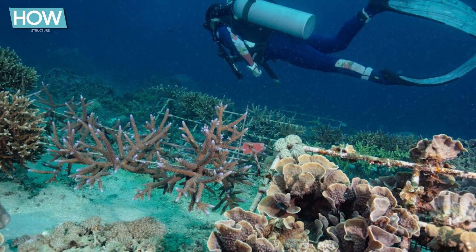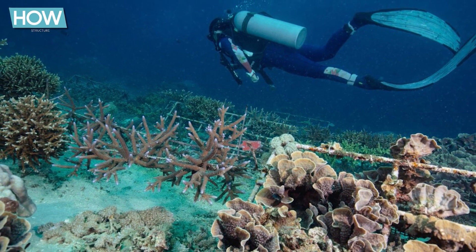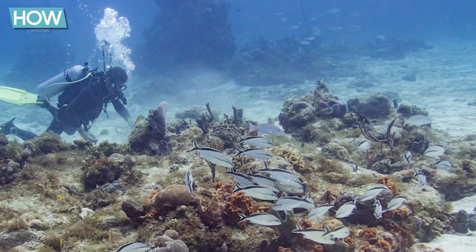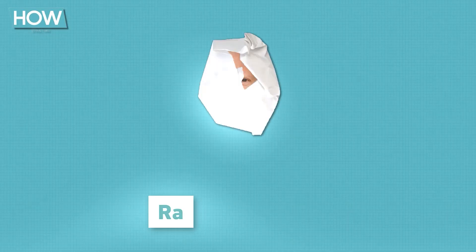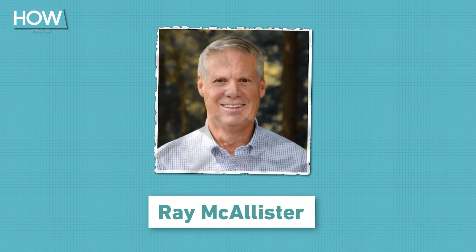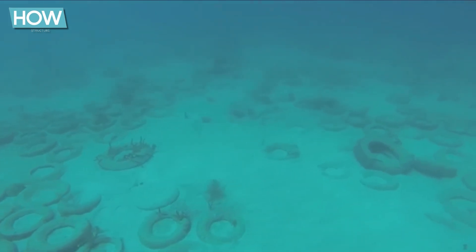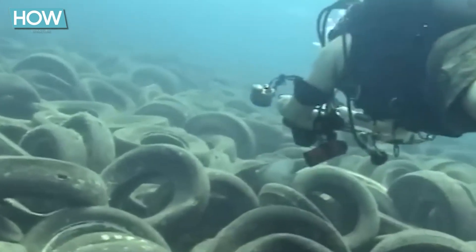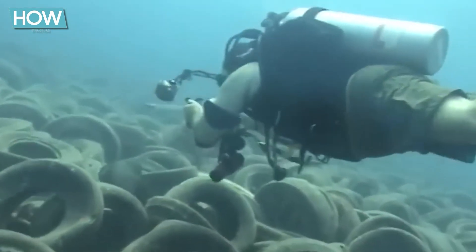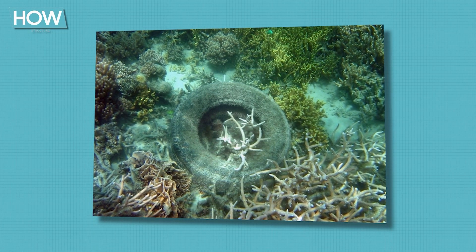As the reef's downfall became more apparent, scientists and environmentalists increasingly voiced their concerns, criticizing the original idea for its far-reaching negative consequences. Even those involved in the project, like Ray McAllister, who initially supported it, later admitted it was a mistake and that the risks had been underestimated. The natural balance of marine life was permanently disrupted. Even today, decades after the project's failure, the problem of widespread tire dispersal and resulting damage remains unresolved.